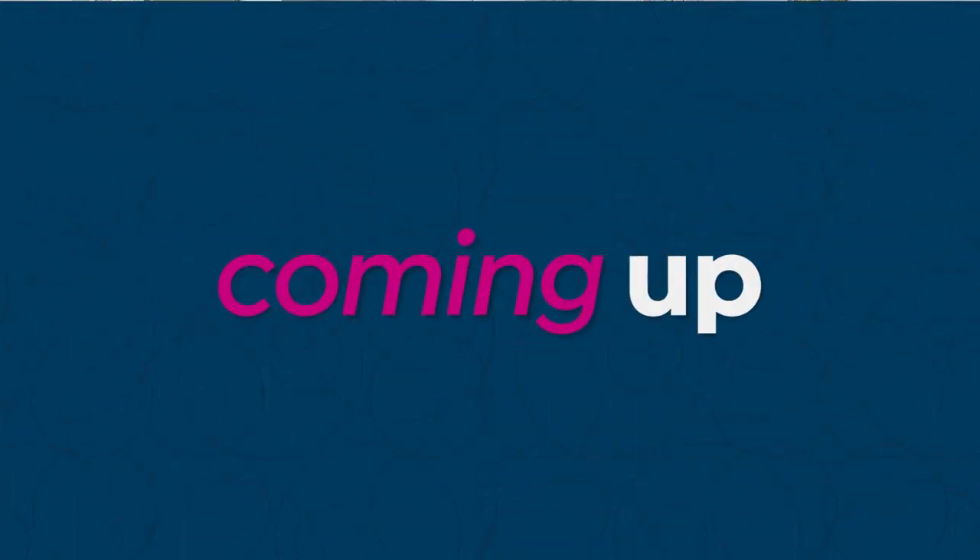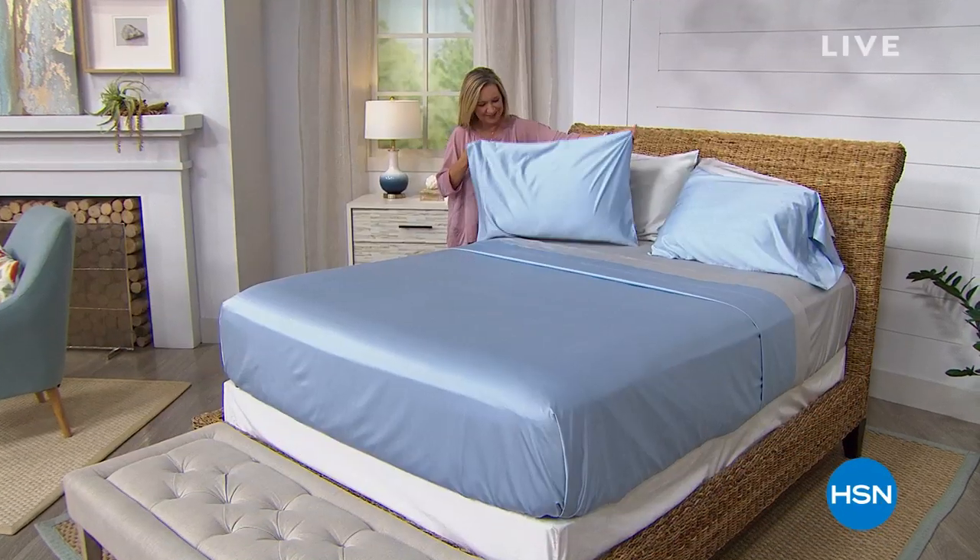Have you just touched the bamboo sheets? I haven't touched them. Oh girl, I'm getting them. They're so soft. They're brand new, first airing, and it's a whole new kind of technology.